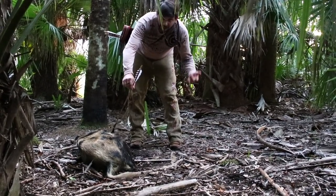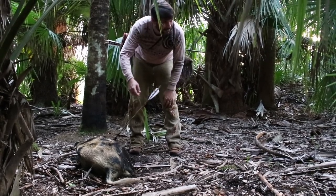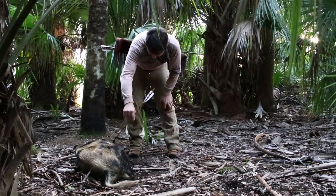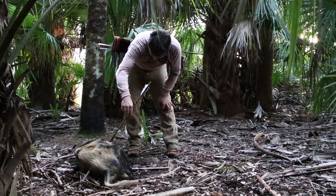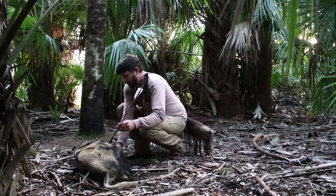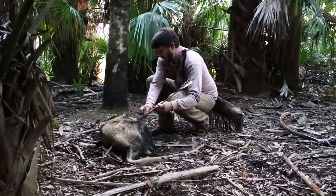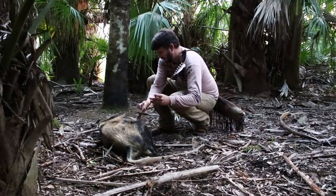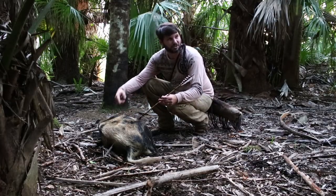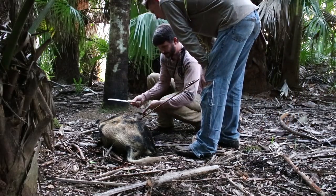Even if we were to shoot this pig in the heart in the same exact place with a rifle, it would have ran probably the same distance, gone down, and still kicked that last little bit. That's the nervous system reacting — she's already dead, she's expired. You'll notice the arrow bobbing back and forth because her heart is still trying to pump. This hog is completely incapacitated. It was a very fast, very efficient, and ethical death — this is how the body actually reacts in a true death situation.